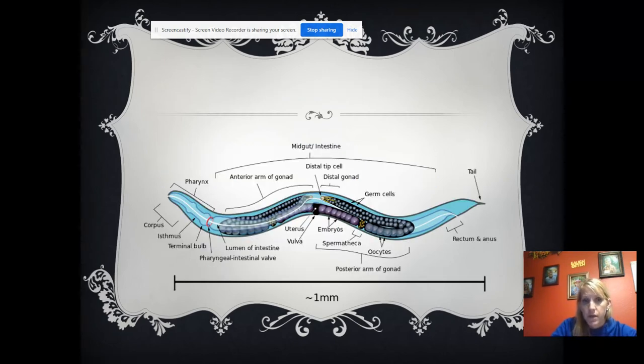Here's a roundworm that is one millimeter. It has a mouth — they call it the pharynx, which is like your throat. They have a pharynx and then they have an anus, giving them a one-way digestive tract.